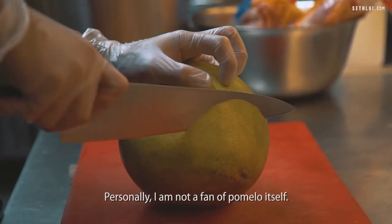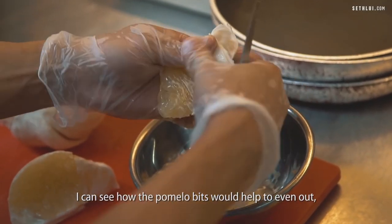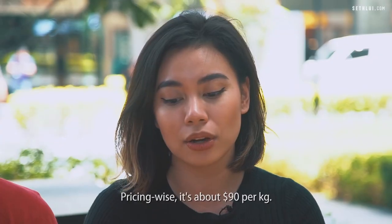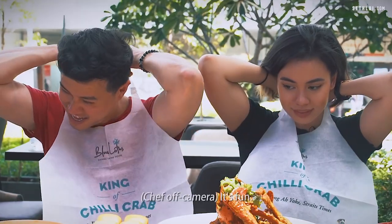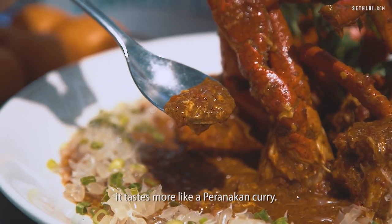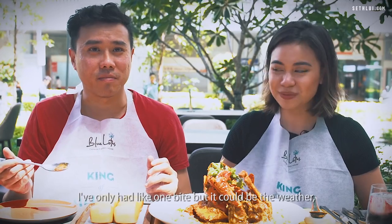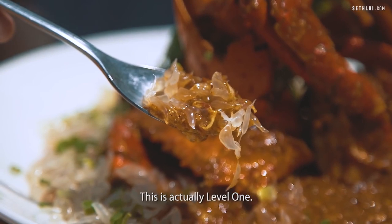Personally, I am not a fan of pomelo itself. I like pomelo. I can see how the pomelo bits would help to even out, give a bit more acidity and sweetness to the spicy kick of the chilli. Pricing wise it's about $90 per kg, and this is 1 kg. This sauce is very different from the usual chilli crab sauce — it tastes more like a Peranakan curry. You can actually taste the sliced chilli. A lot thicker. I've only had one bite but I am sweating already. And this is actually level 1.